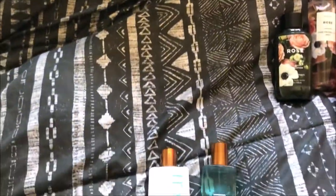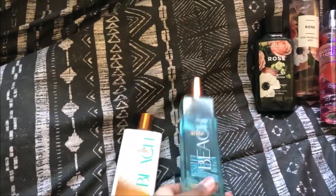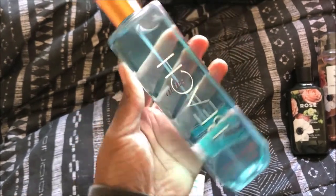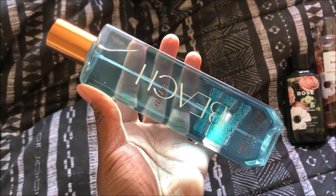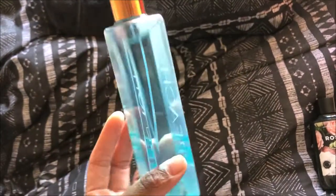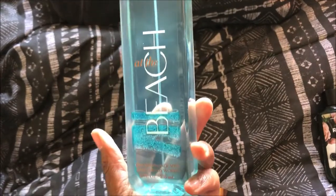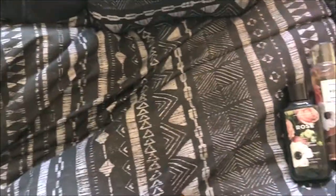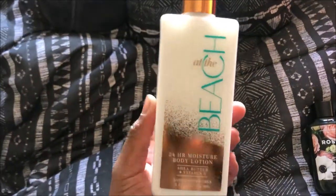The last one that really drew my eye was this one called Beach. I really love the beach — I'm from California, so obviously. The bottle itself was just beautiful and I just had to have it. And then this one is the lotion to go with it.